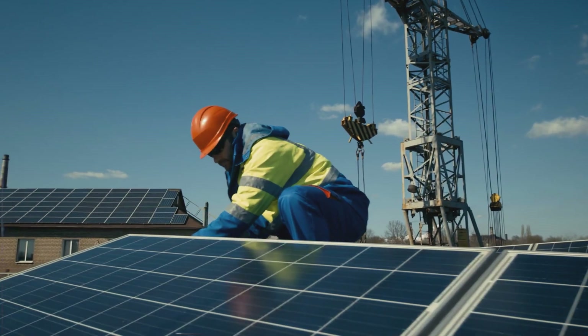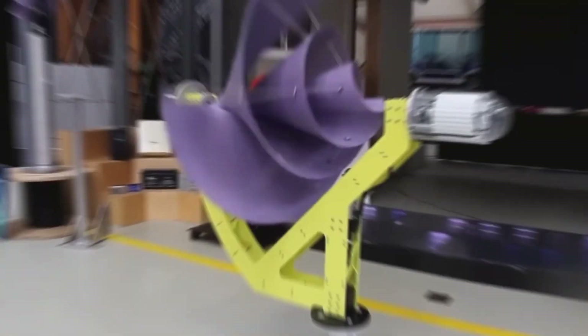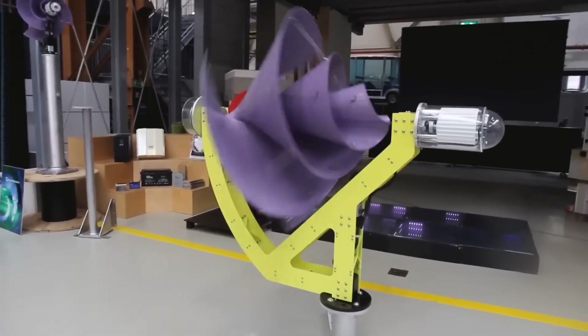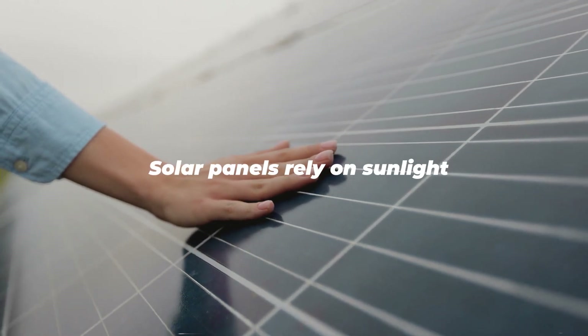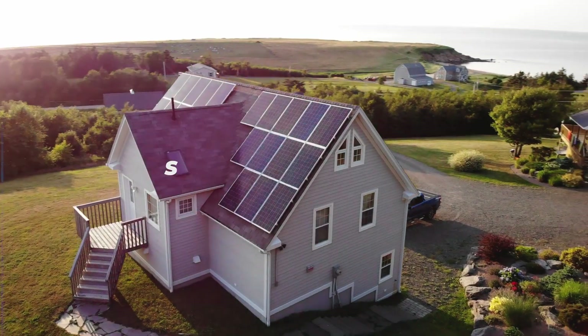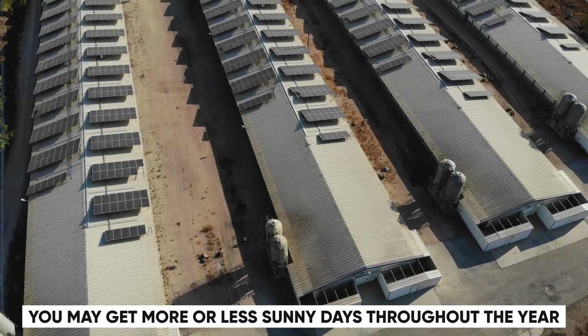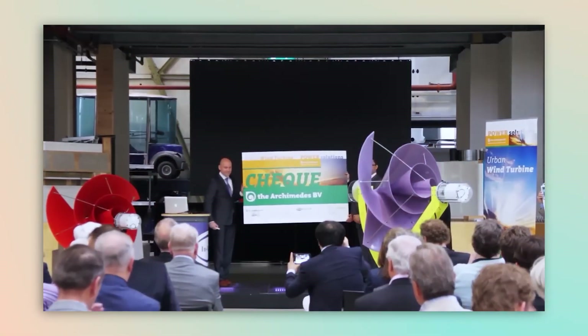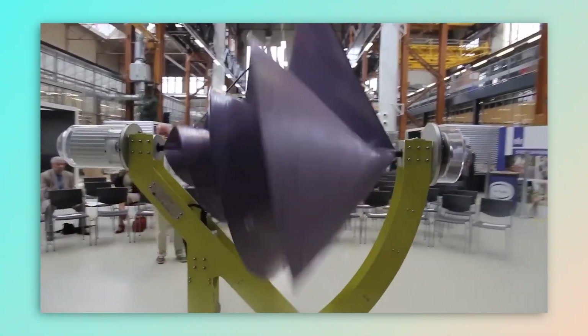So far, solar panels appear to be more efficient than wind turbines — but not so quickly. Before we make a final decision, we must examine a few more aspects. First and foremost, solar panels rely on sunlight, which is not always accessible. Depending on where you live and the weather, you may get more or less sunny days throughout the year. Wind turbines, on the other hand, can operate at any time of day or night, as long as there is wind.